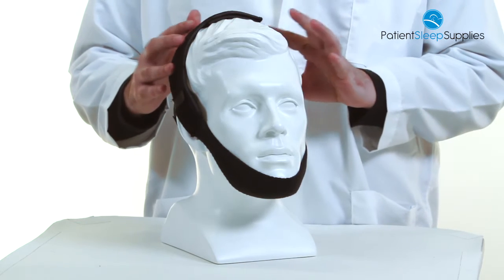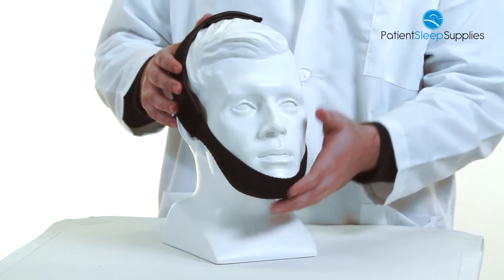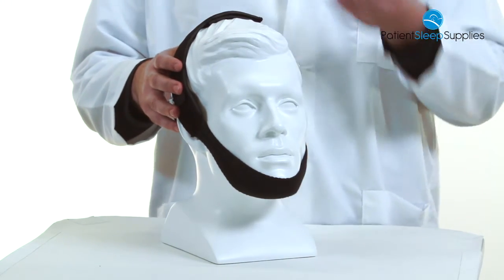This is a premium chin strap from SP Medical. It's intended for keeping the chin closed during sleep or while using CPAP to prevent the air from escaping from your mouth.